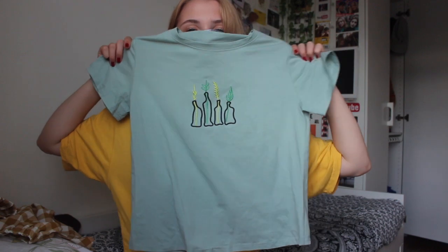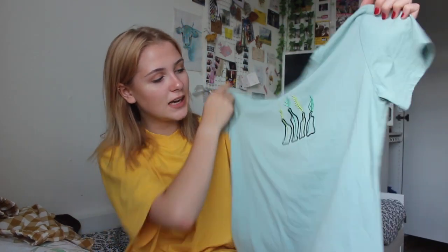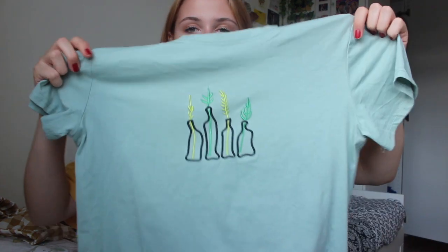The next item they sent me is this top. I see this top all over Instagram, Tumblr, Pinterest — literally all social media — and I always wonder where it's from. It's from Zaful, and it was so cute when I saw it on the website. It's just as cute in real life. It's got these embroidered flowers and leaves in little glass jars — so simplistic but so cute.